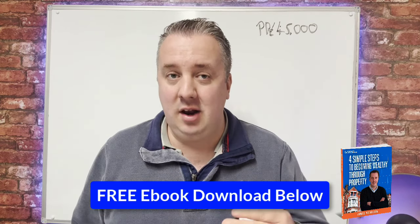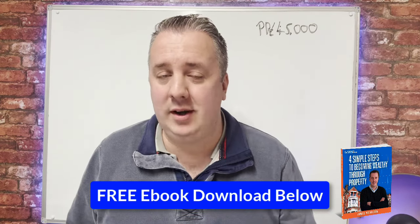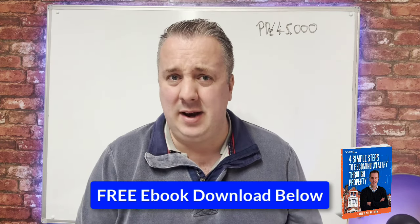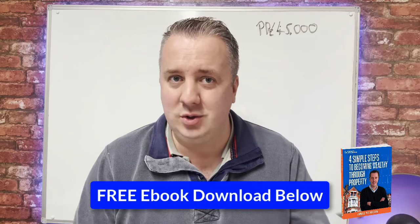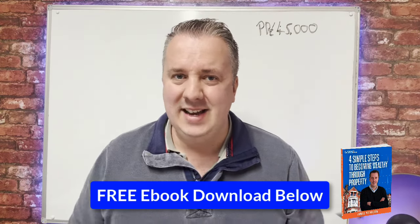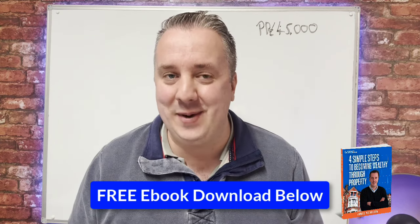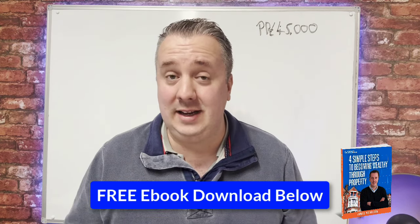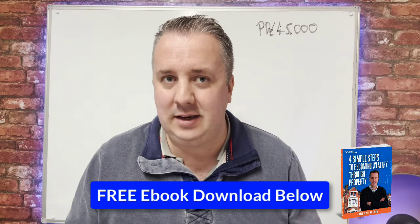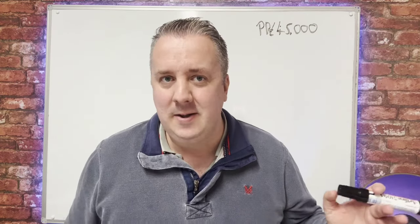A few years later I started learning about investing. I was working as a recruitment consultant and a few people were making really good money, investing in stocks, shares, and property. I tried stocks and shares and it didn't really work out for me. I always bought stuff that didn't do well — Cable and Wireless, which went bankrupt and eventually became Virgin Media, and Wetherspoon shares that just stayed the same forever. But some people were making good money in property.